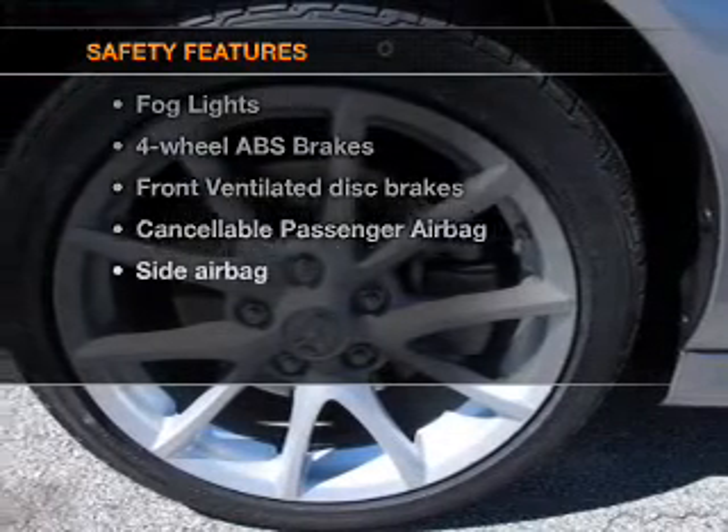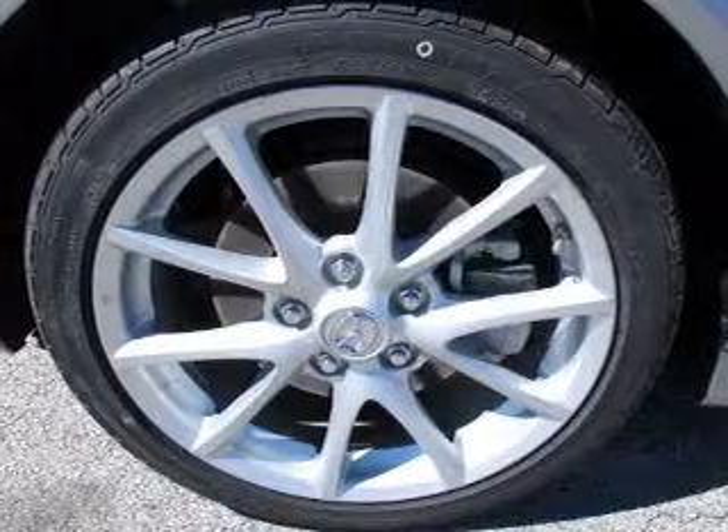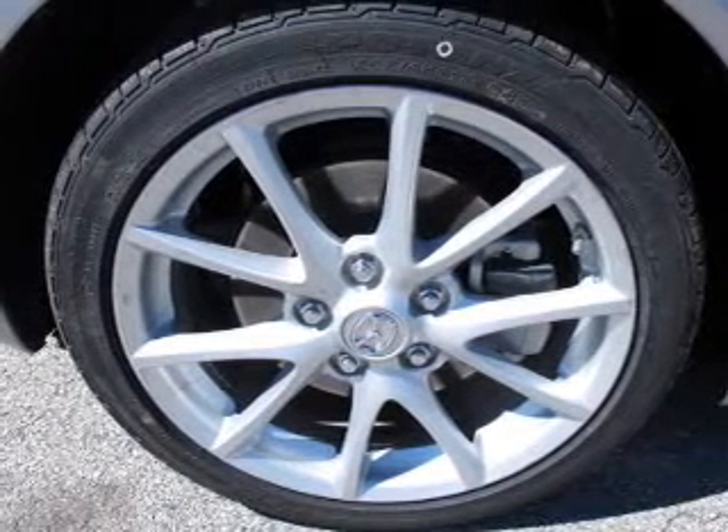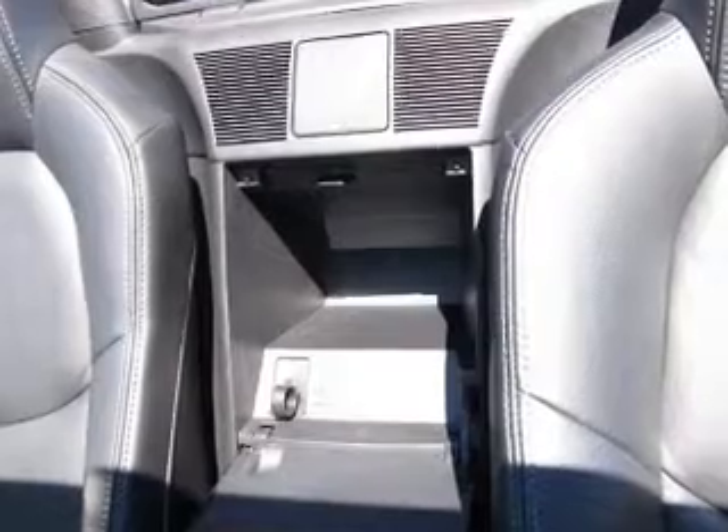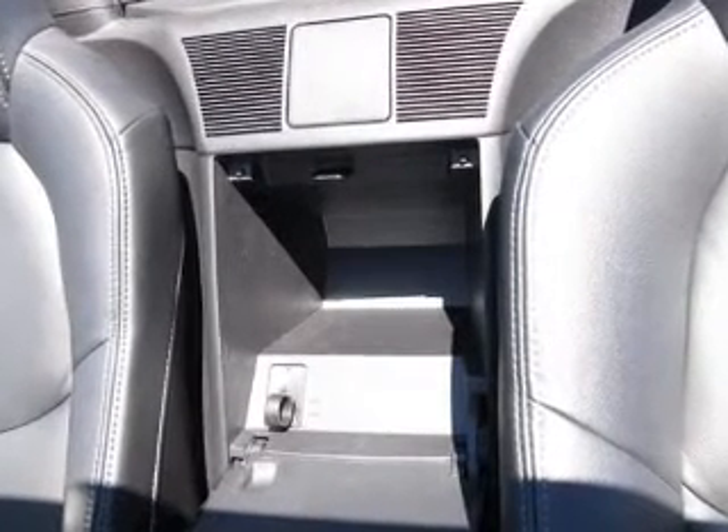And for your peace of mind, the following safety equipment is included: front ventilated disc brakes, passenger airbag, side airbag, low tire pressure warning, independent suspension. Call today to schedule a test drive.